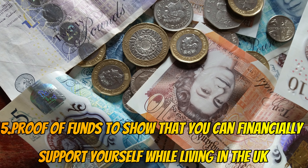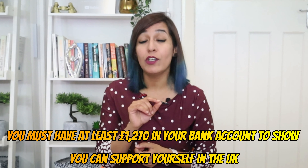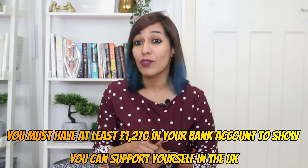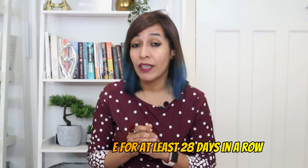Number five: you can do a job on the Skilled Worker Shortage Occupation List for up to 20 hours per week, which will also be paid. Number six: this visa allows you to stay in the UK for up to 12 months, but you can extend it before the expiration date. The good news is, if you gather a few months of experience with this job, you have a high chance of getting visa sponsorship for healthcare and assistant jobs, as your UK experience will be counted, and healthcare assistant jobs are on the UK Shortage Occupation List.